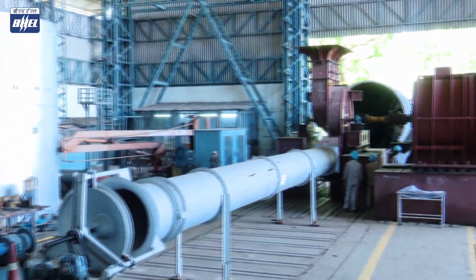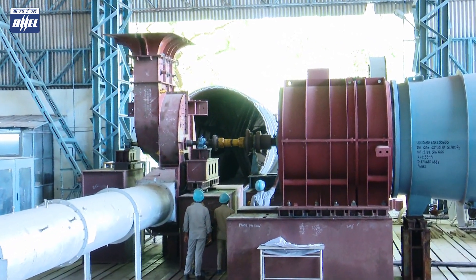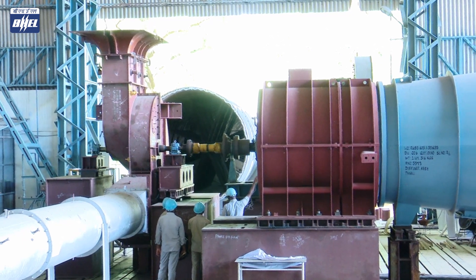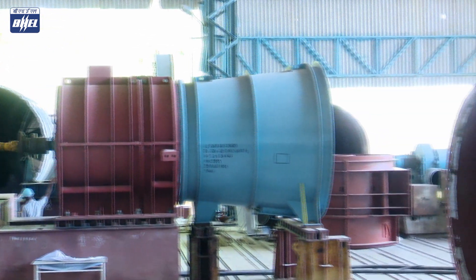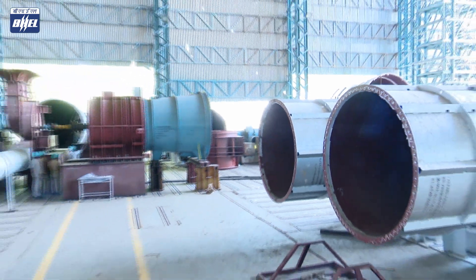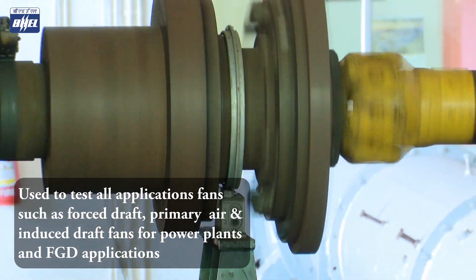A fan testing station with state-of-the-art technology to measure and confirm the performance as per international standards BS EN ISO 5801 and AMCA 2010 has been set up at the Ranipet unit. Both centrifugal fans and axial fans can be tested with the facility available.